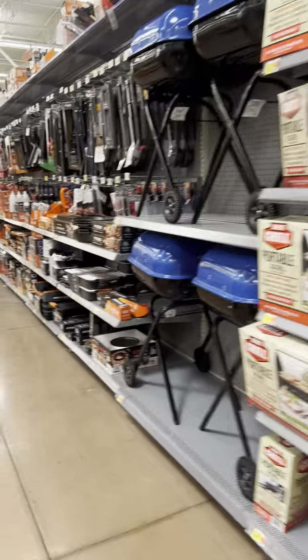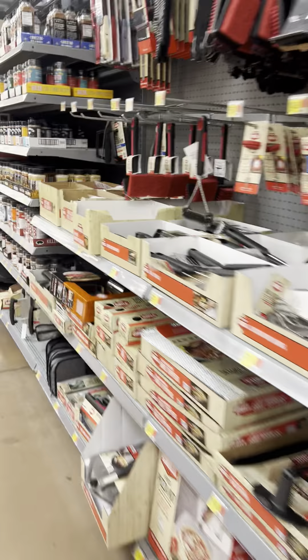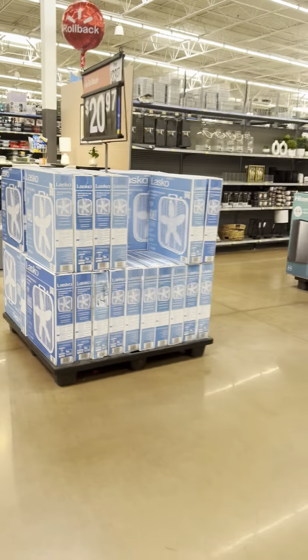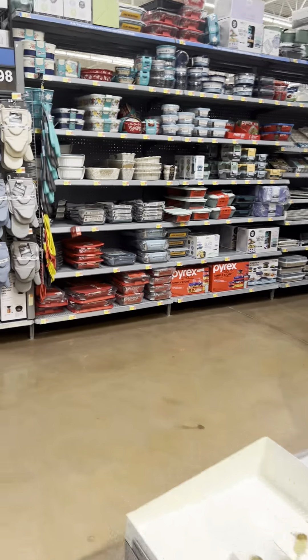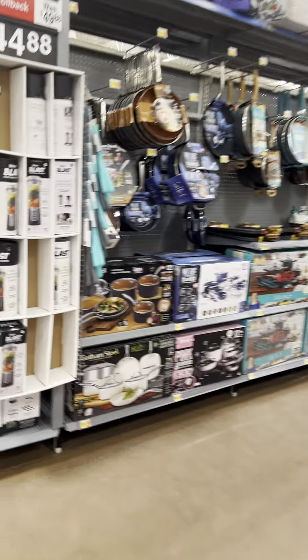They brought a lot of the summer stuff — toys — to the front of the store. I'll show you the clearance at the front of the store, because they did bring a lot of toys to the front.